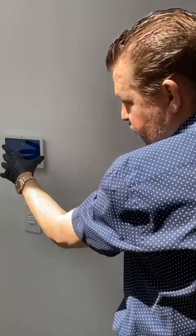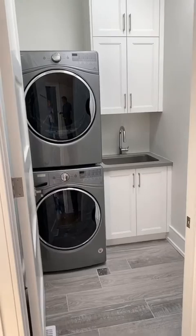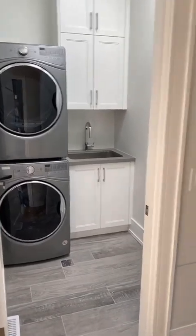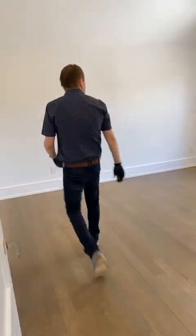This is actually Control4 — one of the main companies for home automation, one of the best in the business — they can set up and customize the home for you. There's also laundry on the second floor with a stackable washer and dryer, a large hallway, and three really good-sized — actually huge — bedrooms.